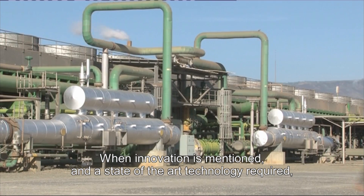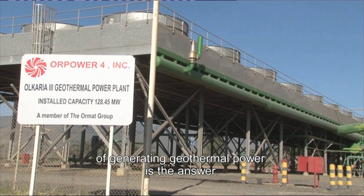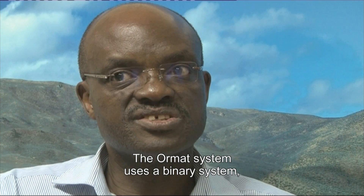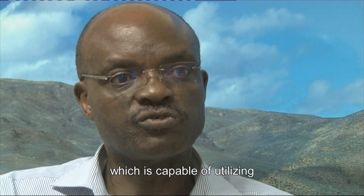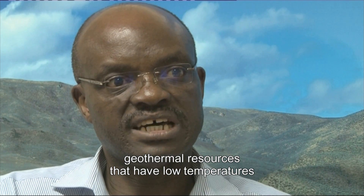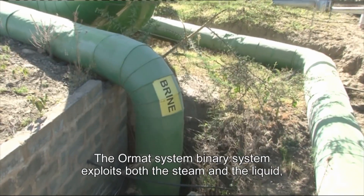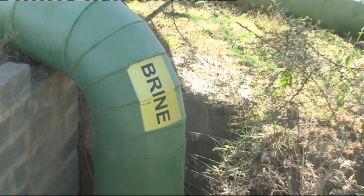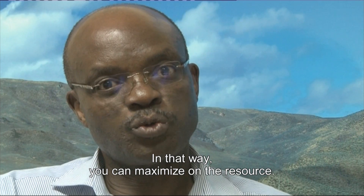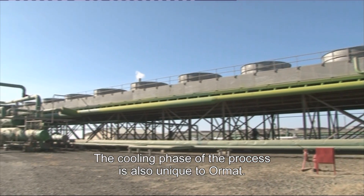When innovation and state-of-the-art technology are required, Ormat's unique system of generating geothermal power is the answer. The Ormat binary system is capable of utilizing geothermal resources ranging from low temperatures up to fairly high temperatures. It exploits both the steam and the liquid — the brine that comes with the fluid — so that you can maximize the resource.